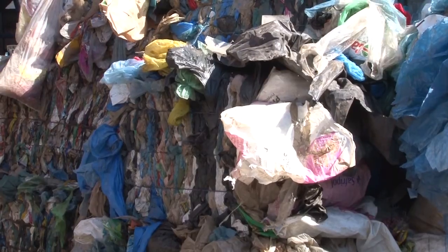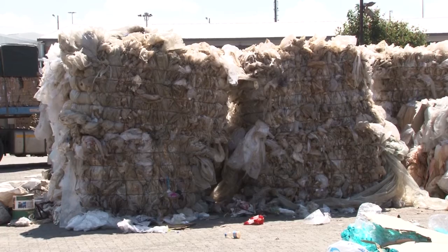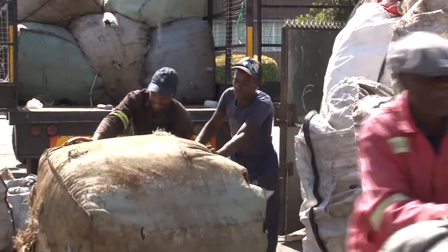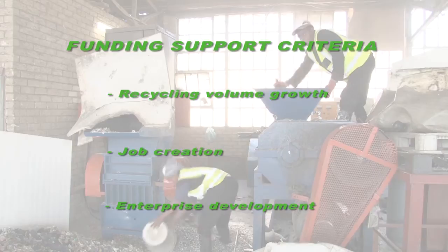Polyco is immensely proud to represent a group of extraordinary companies that understands the extended producer responsibility within the South African polyolefin plastic packaging industry. With the implementation of Polyco's funding support model, we received many applications from around the country. We selected the applications that best met Polyco's funding support criteria, which includes recycling volume growth, job creation and enterprise development.